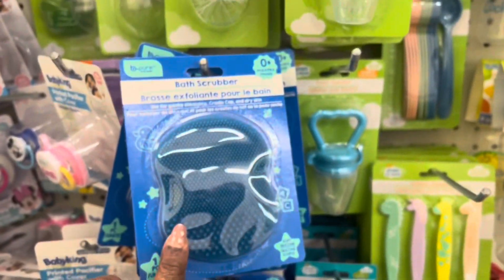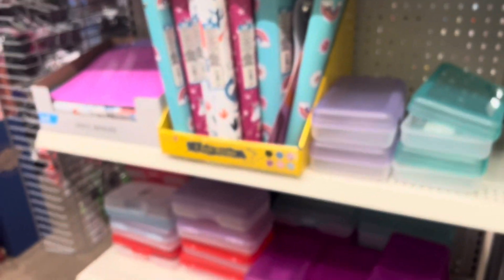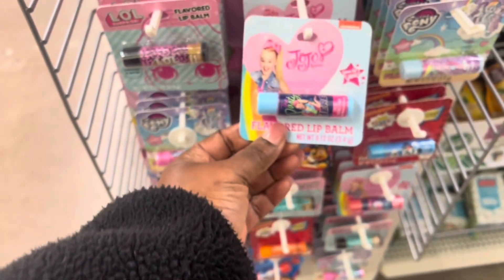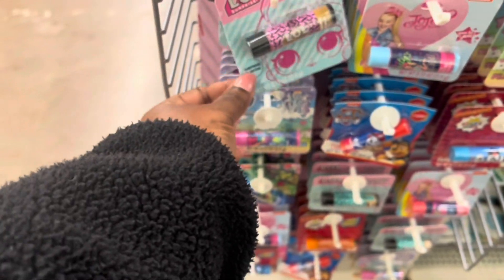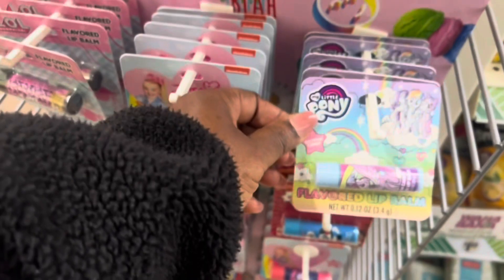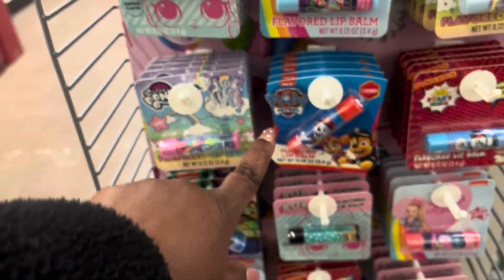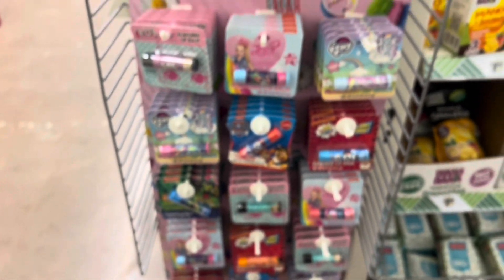Bath scrubber. Let's see what else they have here. These are lashes here that they have, and lip balms. They have Jojo, LOL, and Pony here. They have Paw Patrol and stuff like that. And then they have lashes here.